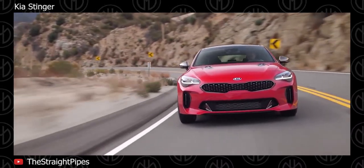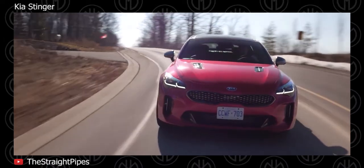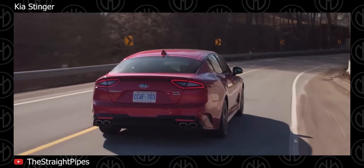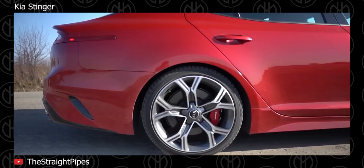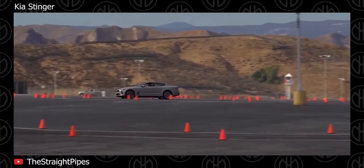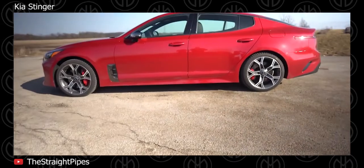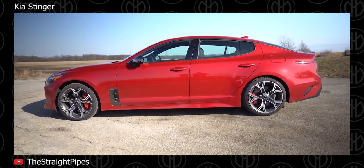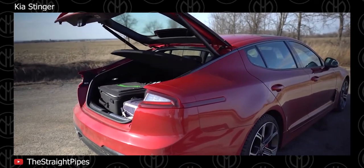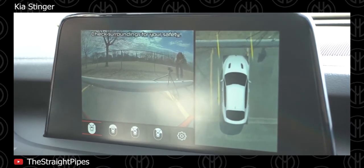Kia Stinger. Mechanically, the Kia Stinger is very similar to the Genesis G70, though its longer wheelbase gives it slightly different handling characteristics. Thanks to its rear hatch, it's a bit more practical than the G70 too — and it also drifts. The all-new Kia Stinger came out as a 2018 model year and is the Korean brand's Grand Tourer model. Under the hood, the 2020 Kia Stinger gets two engine choices: a turbocharged 2.0L 4-cylinder and a 3.3L turbocharged V6, both mated to an 8-speed automatic transmission.